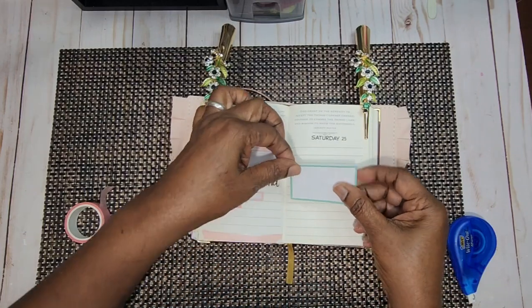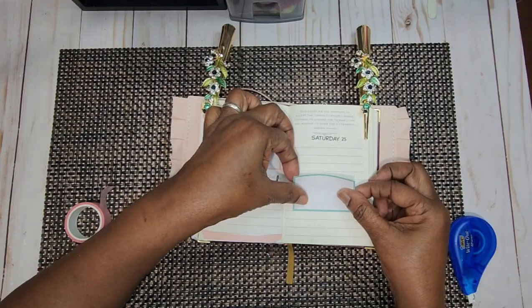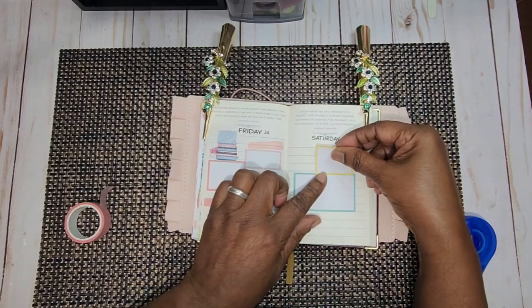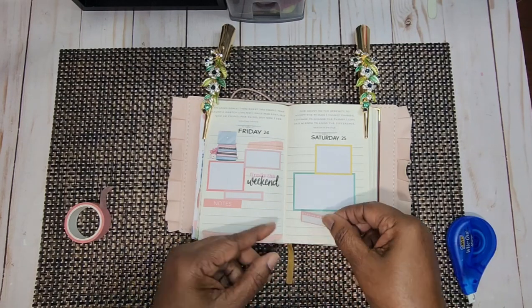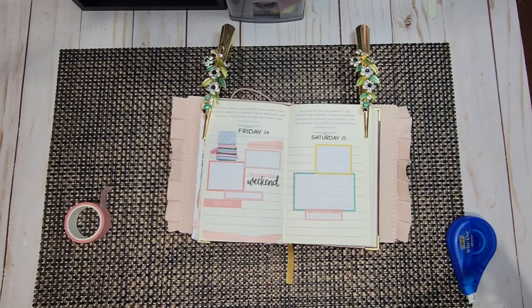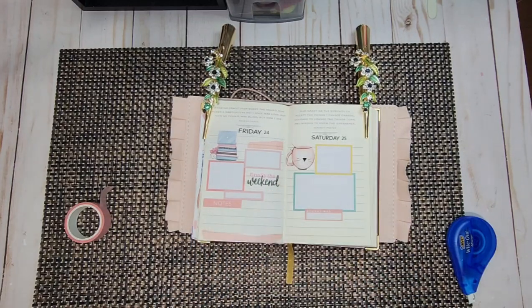Alright, we're going to move over to Saturday. With that, I am definitely going to use a big box — Saturday is a busy day. I'm going to come down just a little bit here because I want to put another box down. We're going to put it right here and bring in some of that color on that side of the page as well. I'm going to put this here, and to bring the two pages together I'm going to put this little cup — if you notice in the deco on the opposite side, we have that little cup there, so we're going to put it here also.